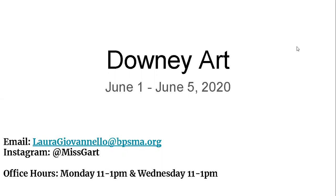Hello Downy Ducks, it's Miss G coming to you for your art lessons for June 1st through June 5th. Just as a reminder, you can always share your artwork with me by either emailing me or sending it to me on Instagram. You can also send your artwork to your homeroom teacher and they can forward it to me. My office hours are Monday and Wednesday from 11am until 1pm, and at those times you can email me and I will respond right away. Otherwise, you can always email me or contact me and I'll get back to you as soon as I can.